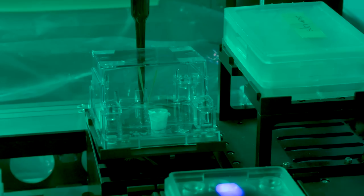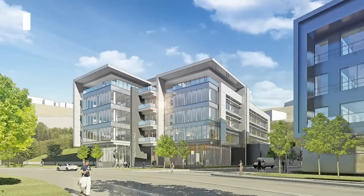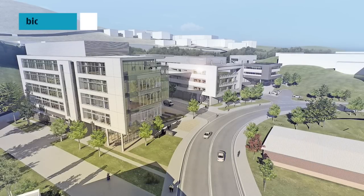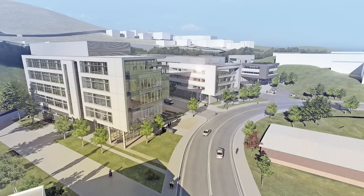Few places in the world will have this capacity to study these controlled environments. These two buildings, along with a proposed Bio-GEM building, would form a Bayview Campus that would integrate work from many areas of research at the laboratory.